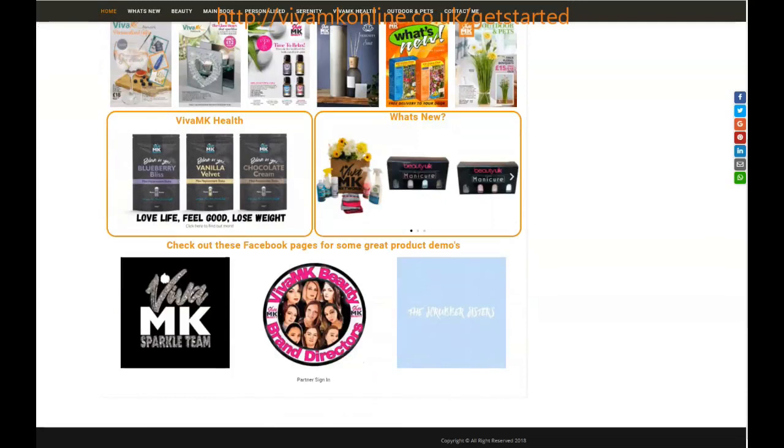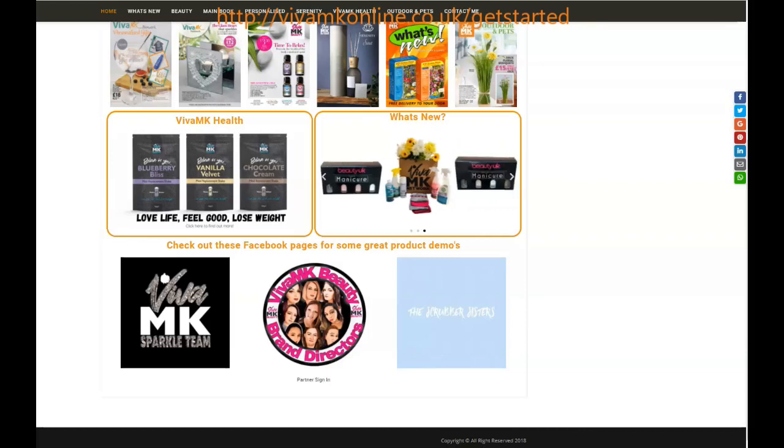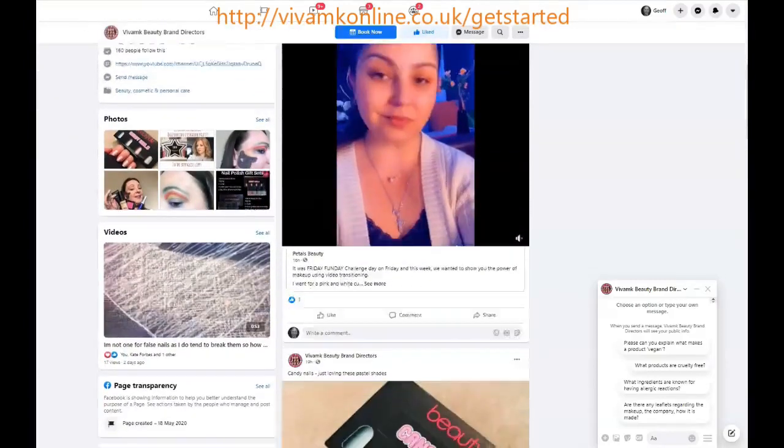Also on here there are different demonstrations from the Sparkle team, the beauty brand directors, and the Scrubber Sisters. These are places you can direct your customers to see how a product works or see makeup demonstration videos. Fantastic resources there.